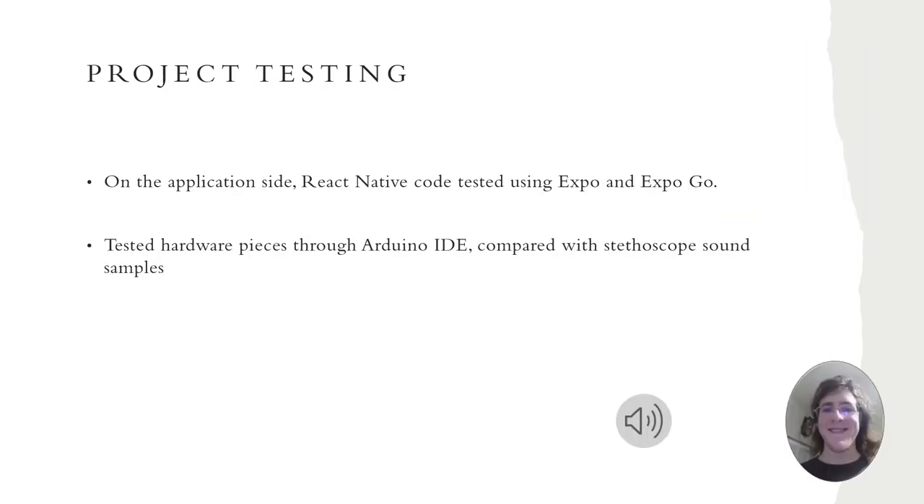The application end of this project was tested using Expo, which allows the developer to quickly load the app on their phone, read error messages, and navigate the various pages in the same way the user would — allowing for a very fluid testing experience. On the hardware end, the microphone was tested on the Arduino IDE, with sound quality compared against stethoscope sound samples.